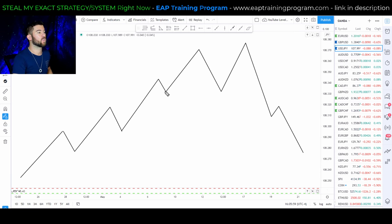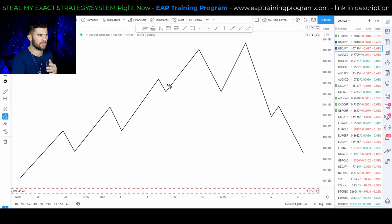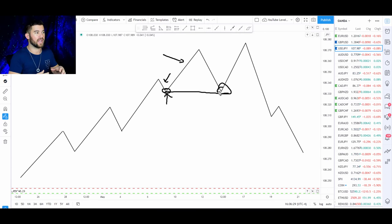A deep pullback is when the market breaks into new highs from the previous resistance level, creates a higher high, and then the pullback makes it all the way down to the previous support level of the previous pullback — the lowest level of that previous pullback. When price breaks into new highs and then retraces all the way back down to that lower level, that's what we call a deep pullback.